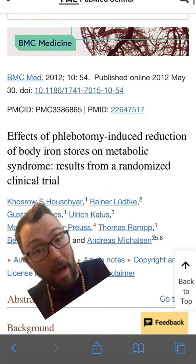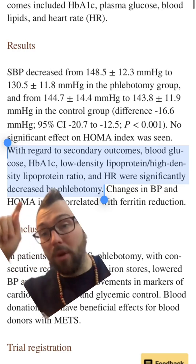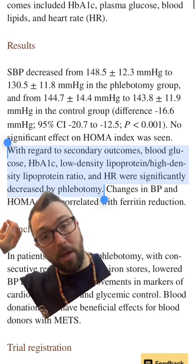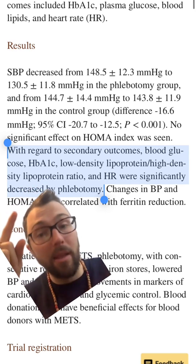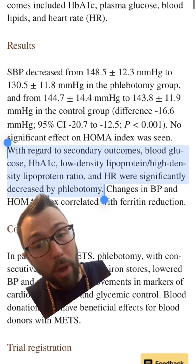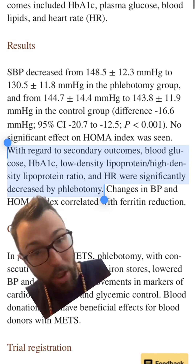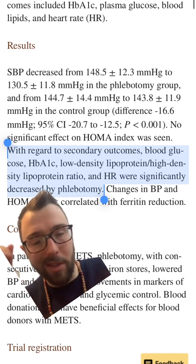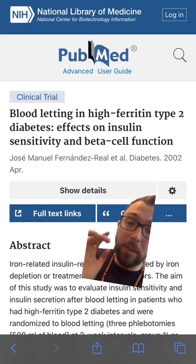This particular paper, at the top of the results, showed a significant decrease in systolic blood pressure, and then in the highlighted section, blood glucose, A1c, LDL, HDL ratio, and heart rate were all significantly decreased with phlebotomy.